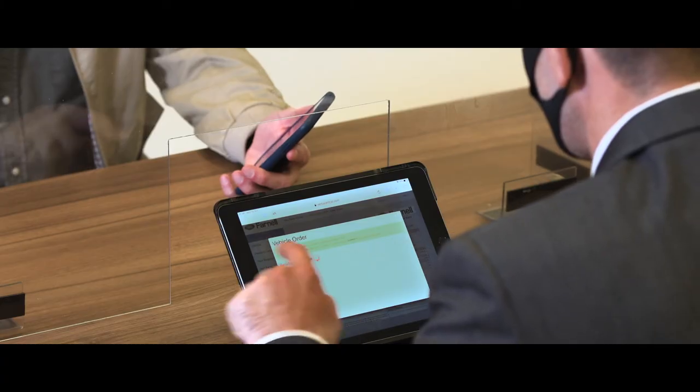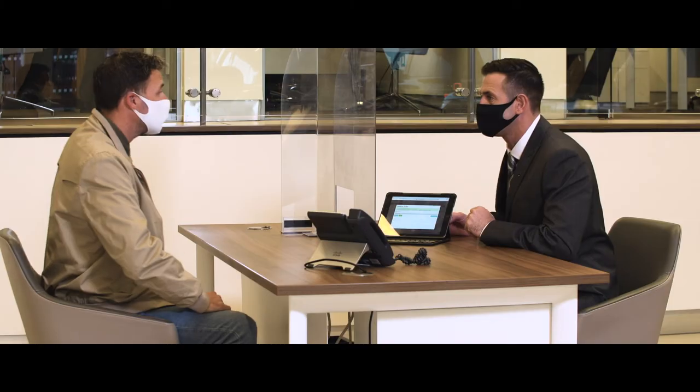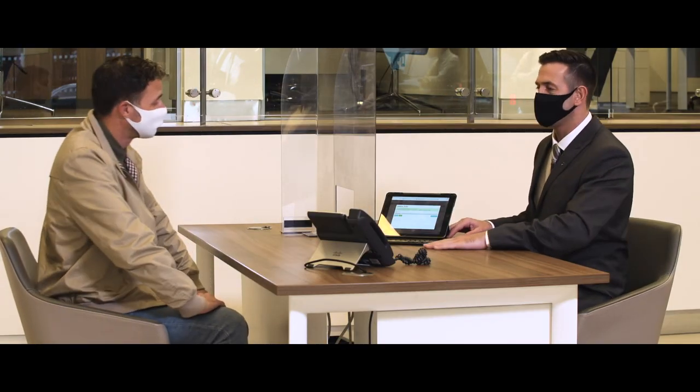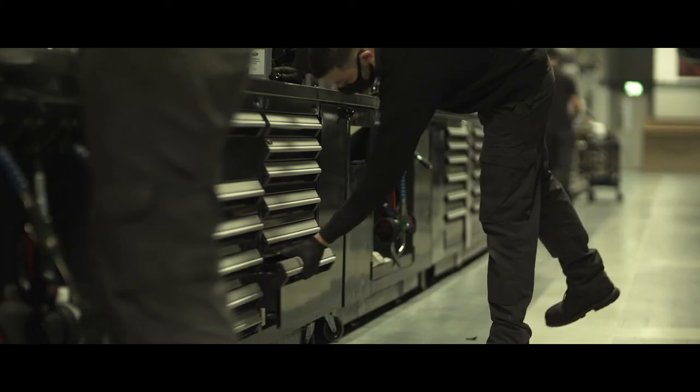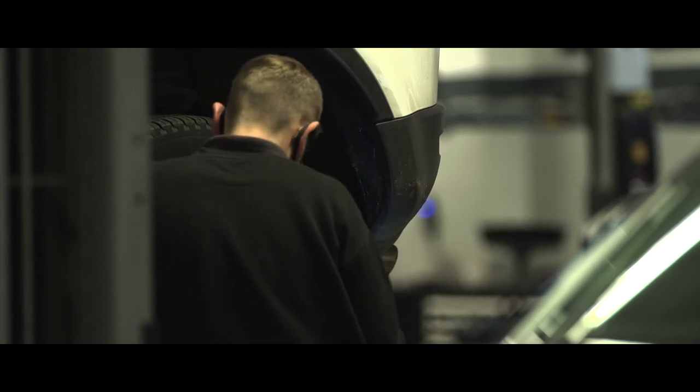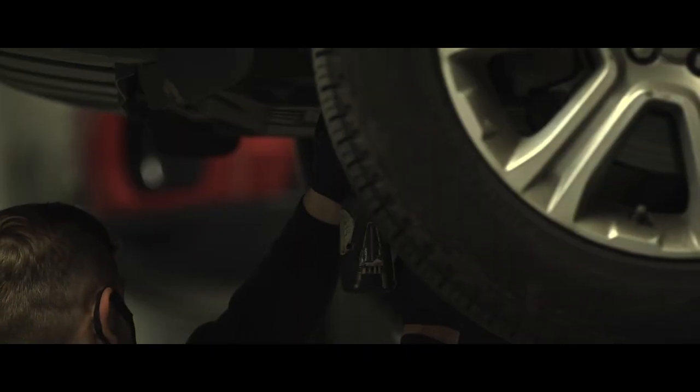All paperwork is completed electronically and you can choose to either collect from the dealership or have it delivered to your door. Our service, MOT and repair departments are working normally and, having made an appointment by phone or online, you can bring your car in as normal.